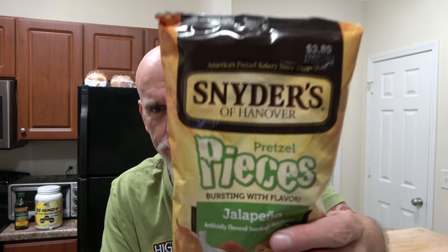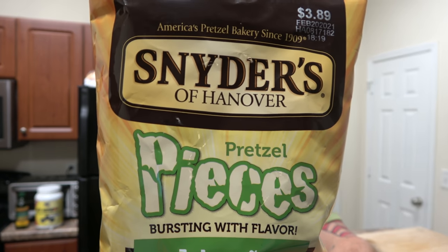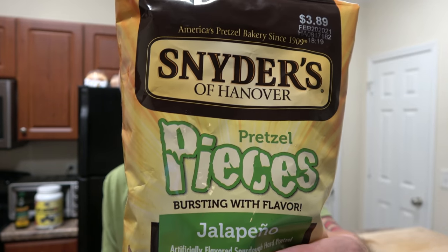By popular demand — and by the way, first late night snack time in a few nights, I apologize, I didn't have any snacks. But thank you for joining me. By popular demand from Snyder's of Hanover, this is their pretzel pieces, jalapeño flavor.